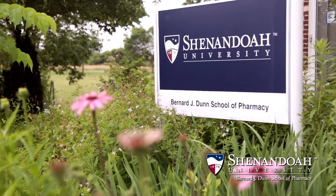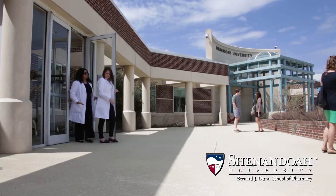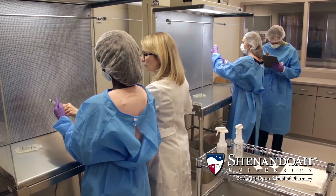Shenandoah University's Bernard J. Dunn School of Pharmacy is an established, nationally ranked, fully accredited program that focuses on the future of pharmacy practice.